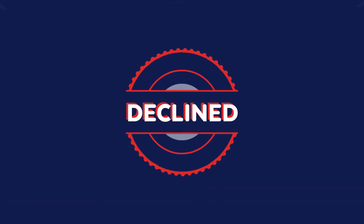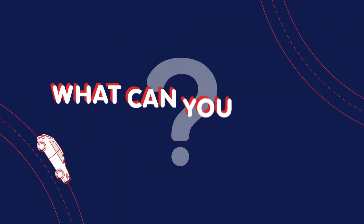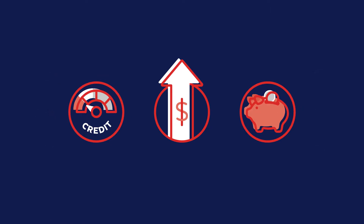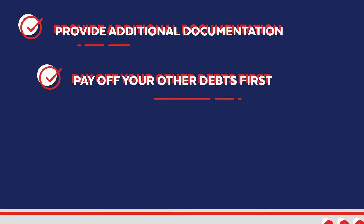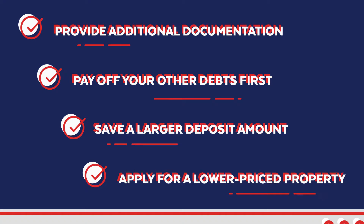It's hard having your mortgage application declined, but it's not the end of your journey. So what can you do to get back on track? Start by figuring out why you were rejected. You may have to provide additional documentation, pay off your other debts first, save a larger deposit amount, or apply for a lower-priced property.